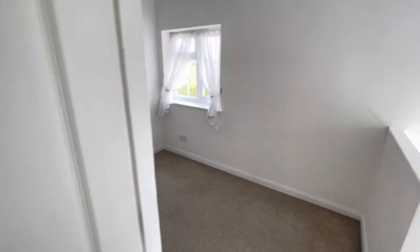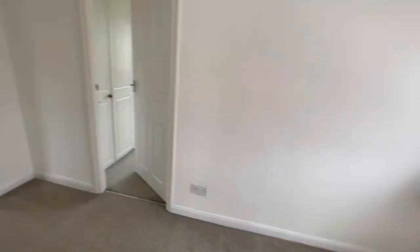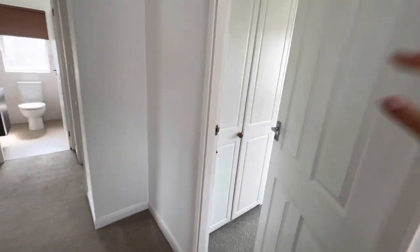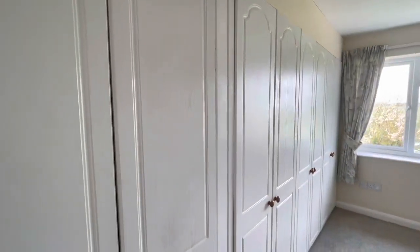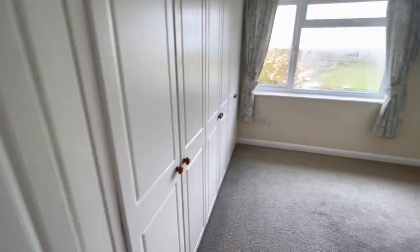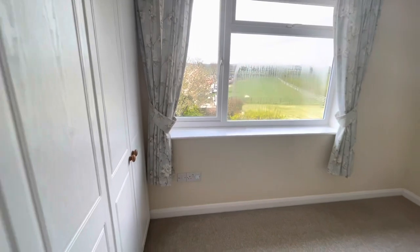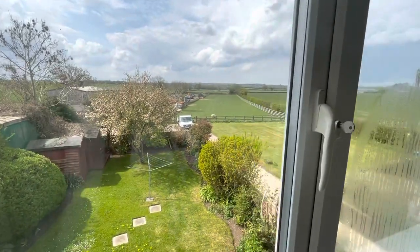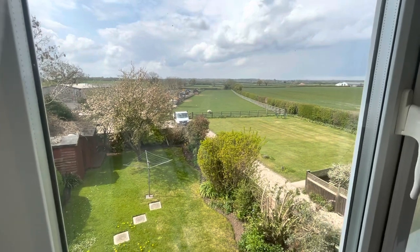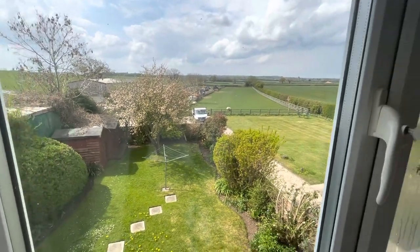Back through here we've got the master bedroom to my right with built-in wardrobes. I've got a really handy wall full of built-in wardrobes there. Views over that rear — countryside views. I mean, you can look at that, they're just amazing, aren't they? Beautiful views.